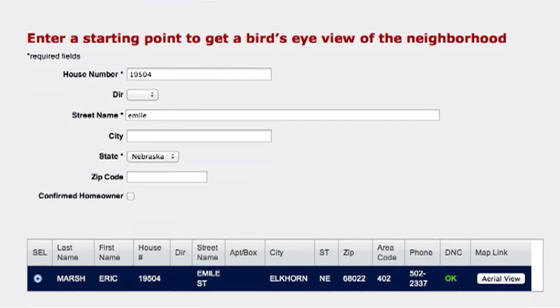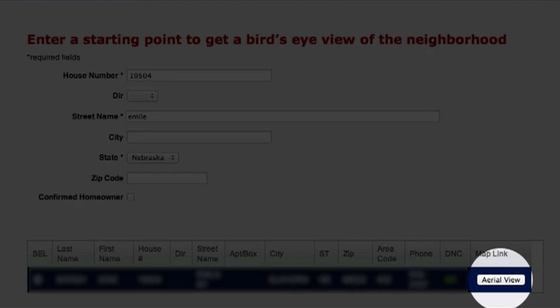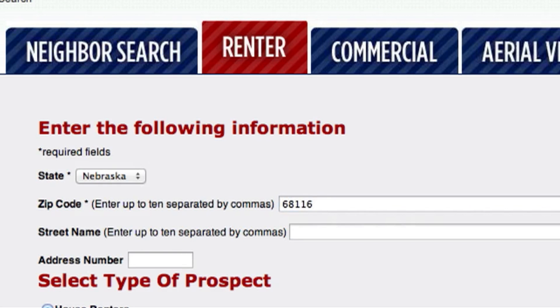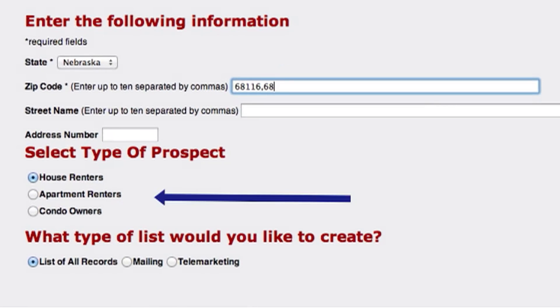Other searches include Aerial View, which provides a bird's eye snapshot of the neighborhood and surrounding houses, helpful when tailoring your message directly to the neighbors. There's also a renters tab that allows zip code searches of home and apartment renters for the purpose of converting them to buyers.